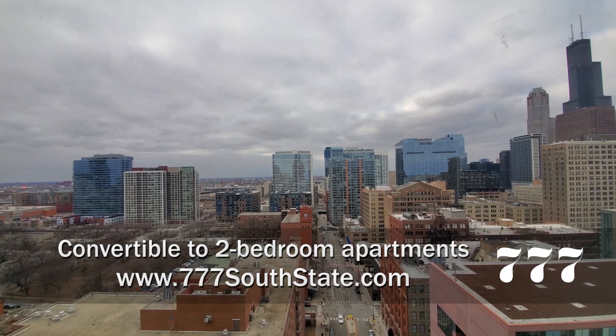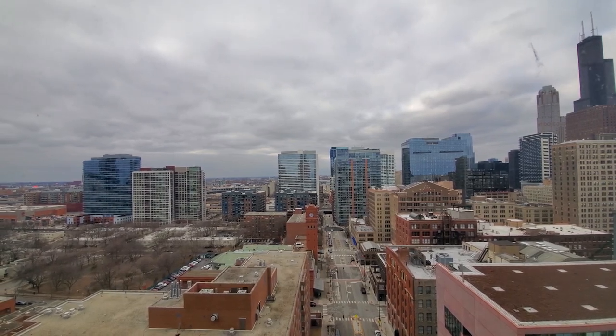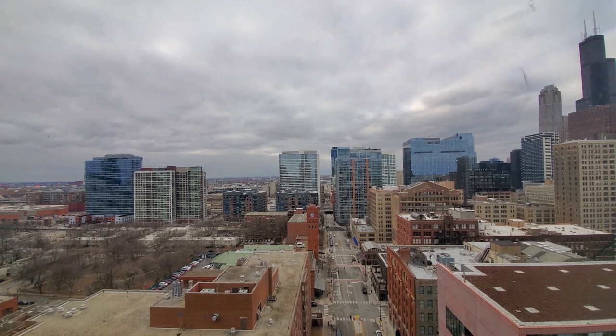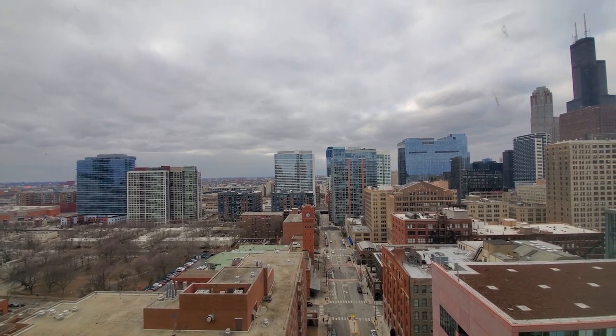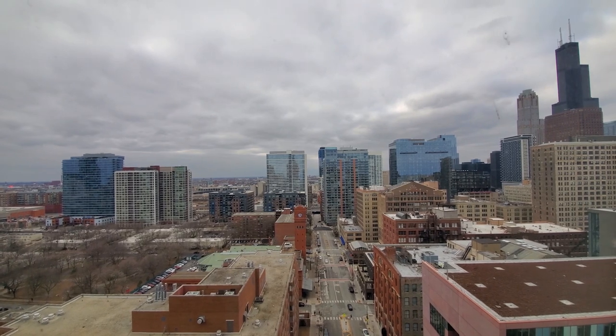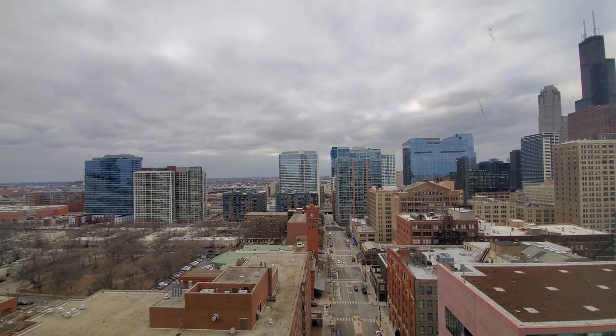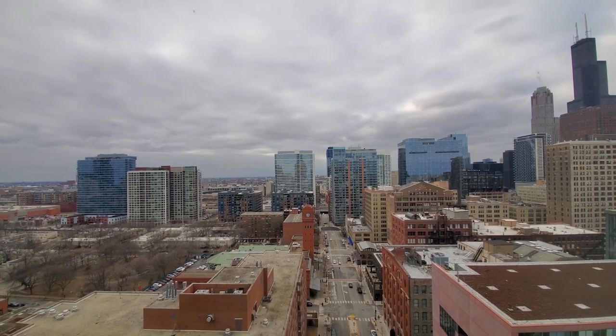I'm at apartment 2308, looking west through floor-to-ceiling windows at a CTA Red Line stop just across the street, Jones College Prep, Printers Row, bars, restaurants, nightlife, and a great skyline view.